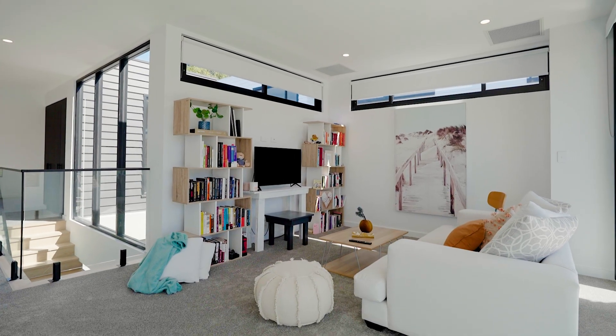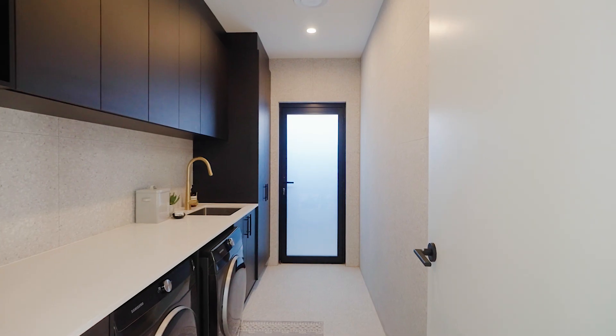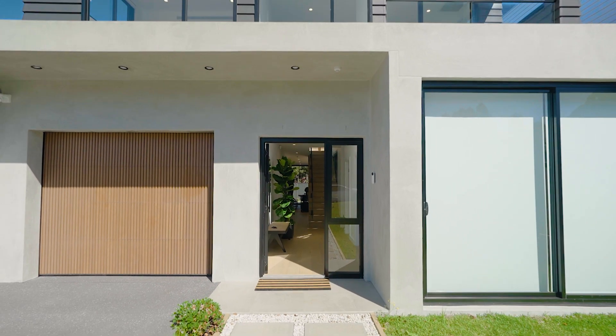A second living area upstairs with three luxury style bathrooms. Large internal laundry with an abundance of storage, lock-up garage and off-street parking.